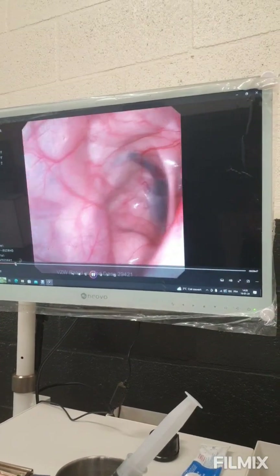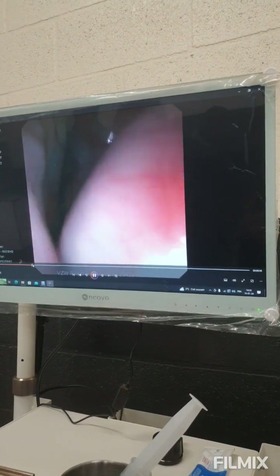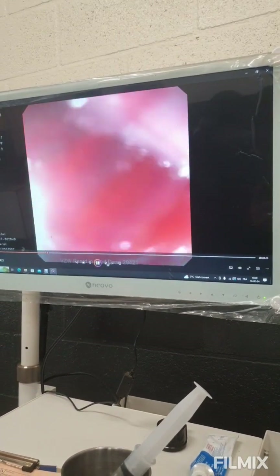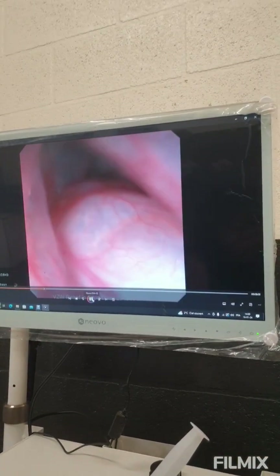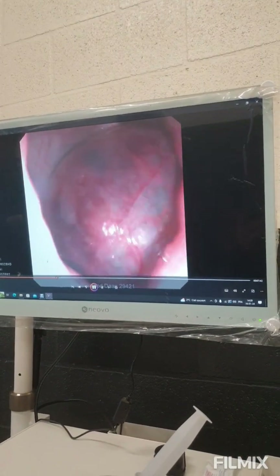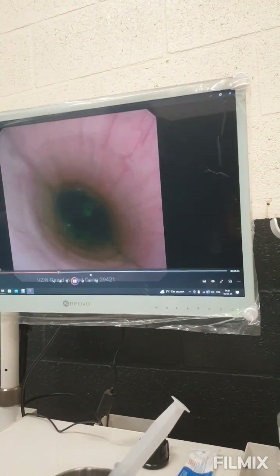Then we checked the other guttural pouch — it was not really the same presentation, with much more emphysema. We are again in the throat and then we go into the other guttural pouch with a big bowl of emphysema — it's really full of air, much more than on the other side. There is also a hematoma over here, and the risk is that it can sometimes get infected — that's the real risk.